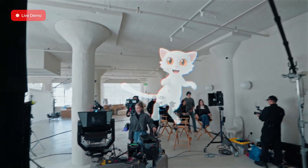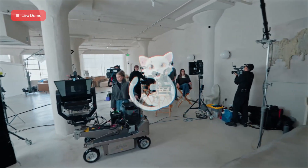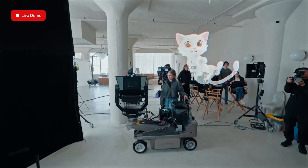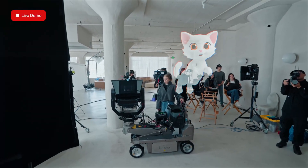Imagine putting on your glasses, and this avatar is right there with you, sharing ideas, reminding you of things, and even helping you plan. It can suggest the perfect gift for a friend, remind you about a plan you made weeks ago, or even help you stay focused when you're working on a project.